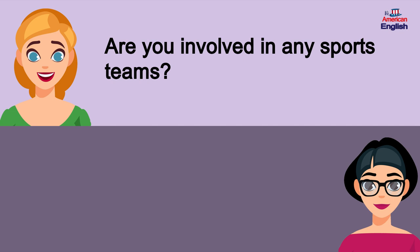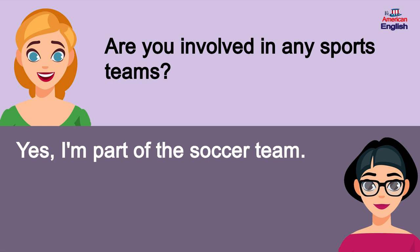Are you involved in any sports teams? Yes, I'm part of the soccer team.